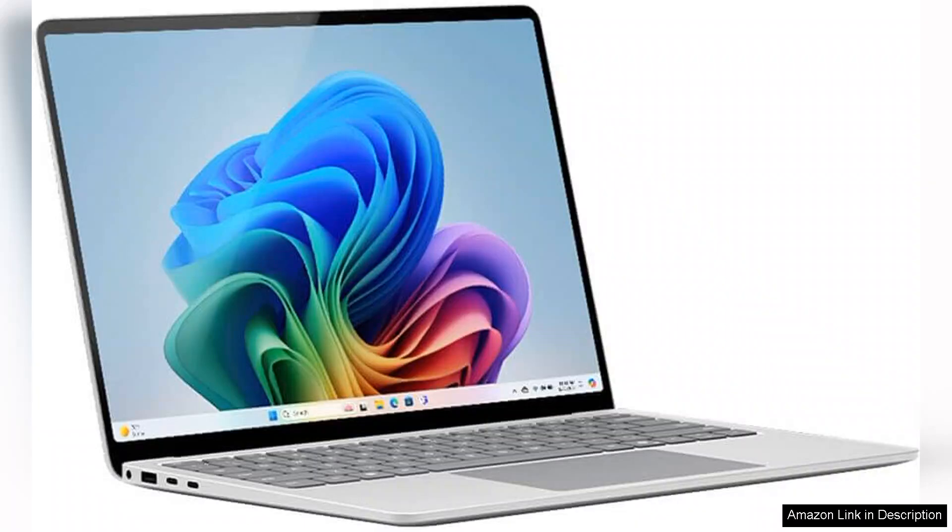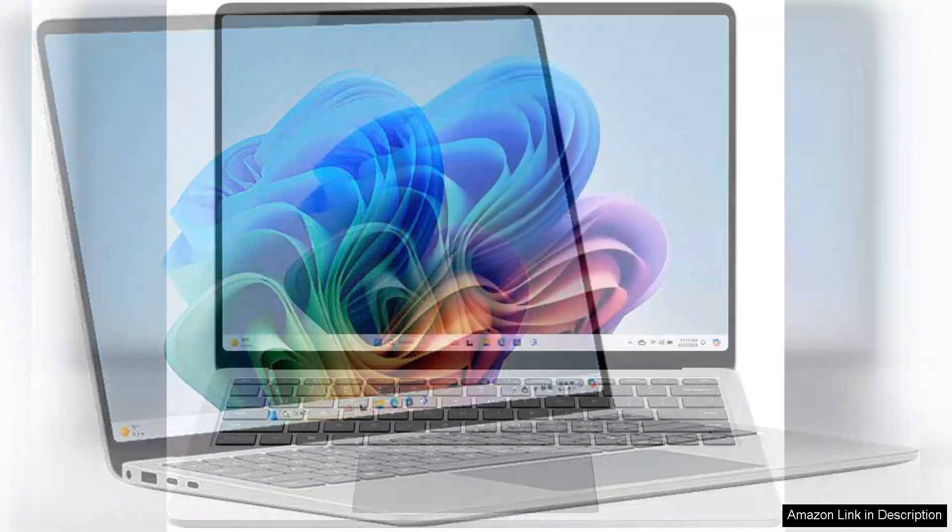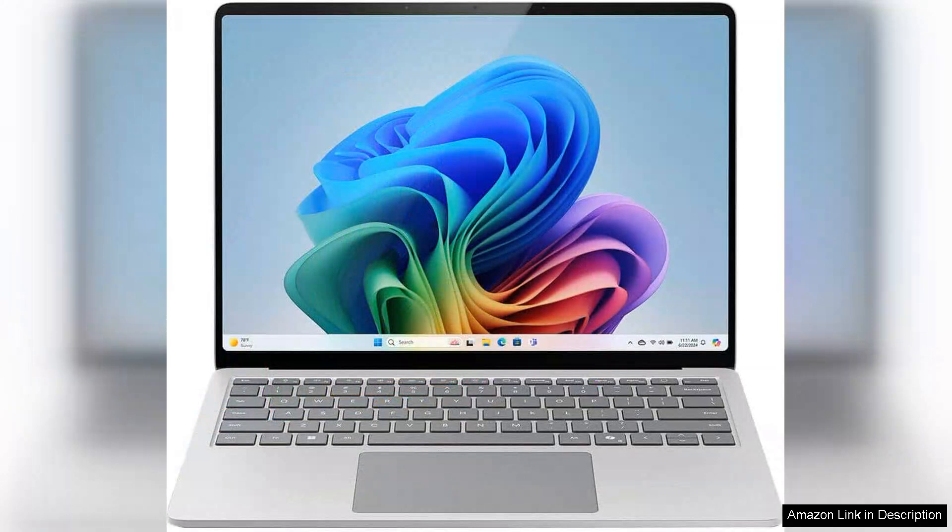The standout feature is undoubtedly the 13.8-inch touchscreen display, which offers vibrant colors and sharp details, perfect for both productivity tasks and multimedia consumption. The touch responsiveness enhances the user experience, providing an intuitive way to interact with Windows 11.